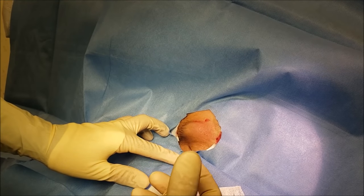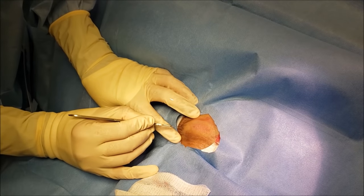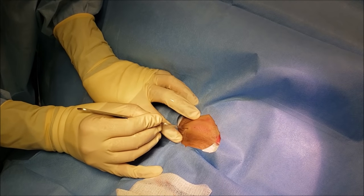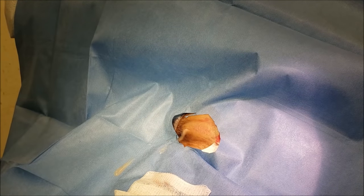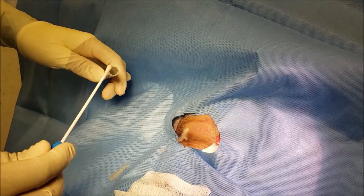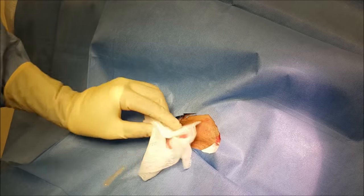Still doing okay? Let us know if it hurts or bothers you. Oh, this pus is squirting out of there! Okay, we're gonna culture this and send it to the lab for testing.